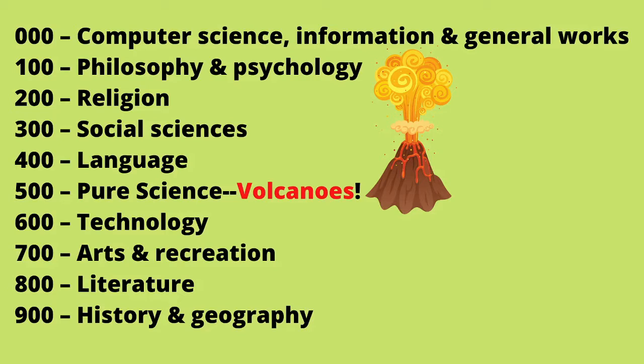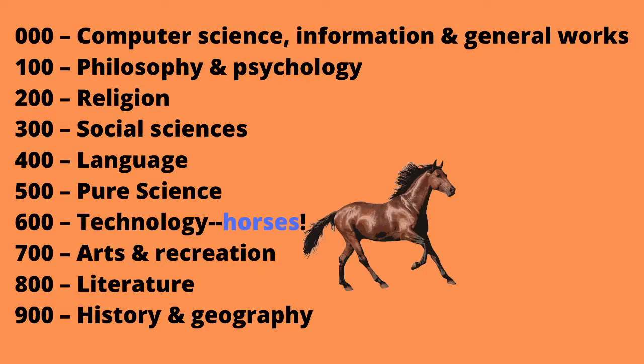How about horses? On this list, where would we put horses? Maybe science again? Horses are actually going to be in technology. I don't know why they're in technology — there's a good reason for it, I'm sure. But sometimes when you're trying to guess where something would be, it doesn't always make complete sense. So that's why we're going to use our library computer to find what we're looking for.